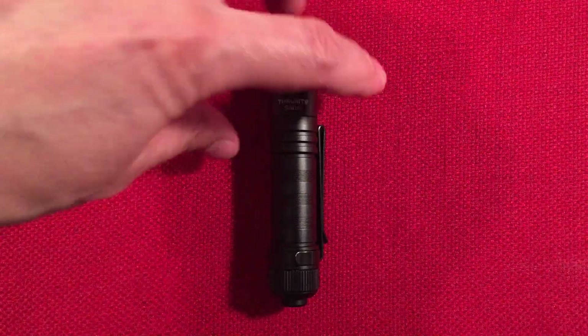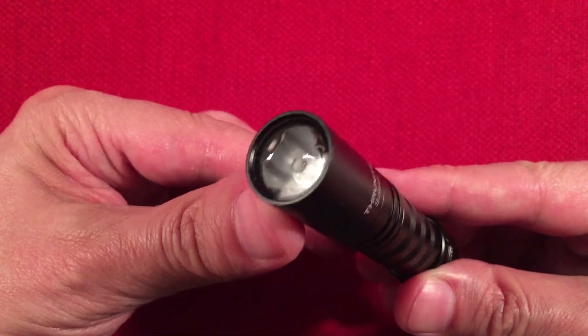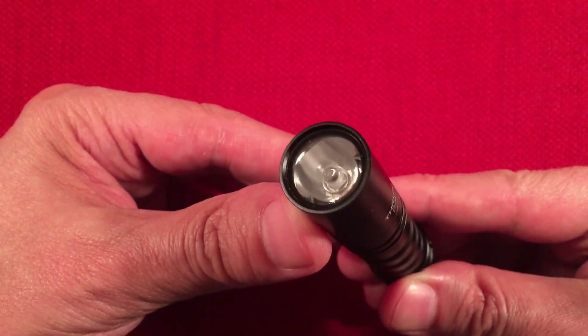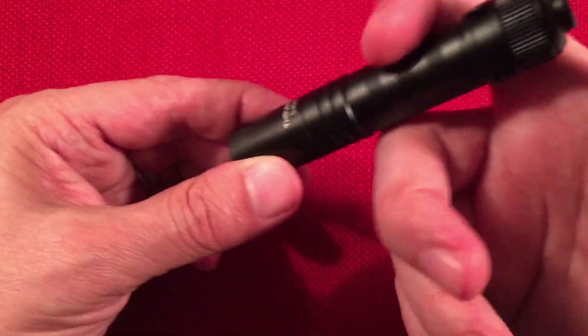So talking about features of the Saber — on the front we have a TIR lens made of acrylic. That lens really provides good throw. When I first turned this on I wasn't sure I liked it because the beam is a pretty tight beam.